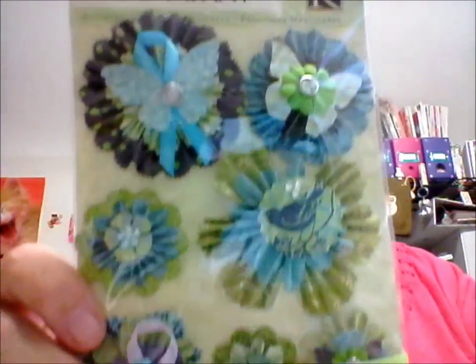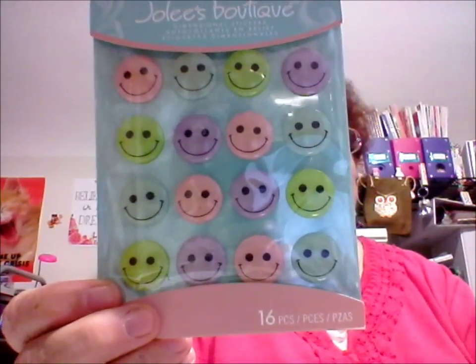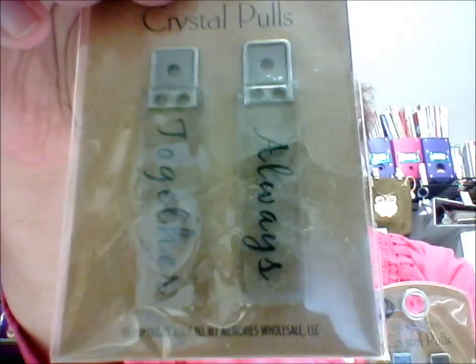And then Kay and Company — I just thought these were adorable. Again, it's not one I've seen in the stores, and I just thought these were really awesome. So I got two of these. And little smileys. She gets a lot of these things in bulk, so that's why she's able to give everybody else a good bargain. And I wish I had gotten more of these charms — they're even nicer than I thought. They say Dream on them. And then these are two tags — one says Together and one says Always. So I got two of these.